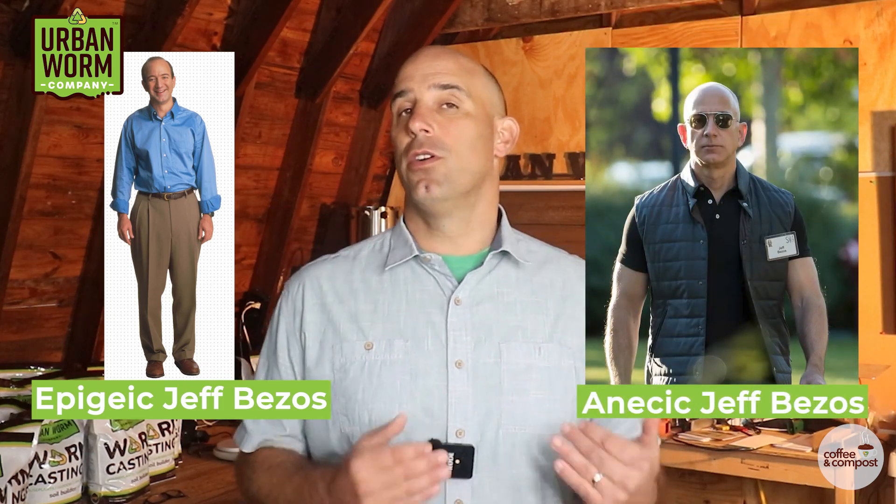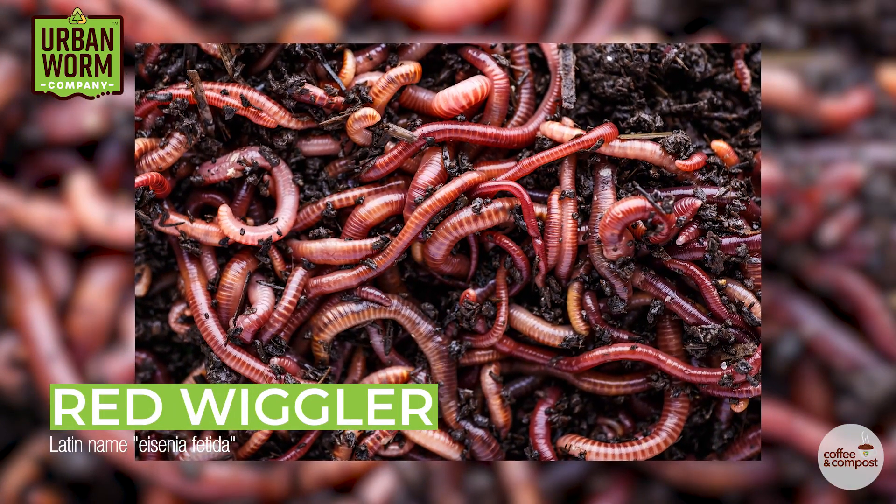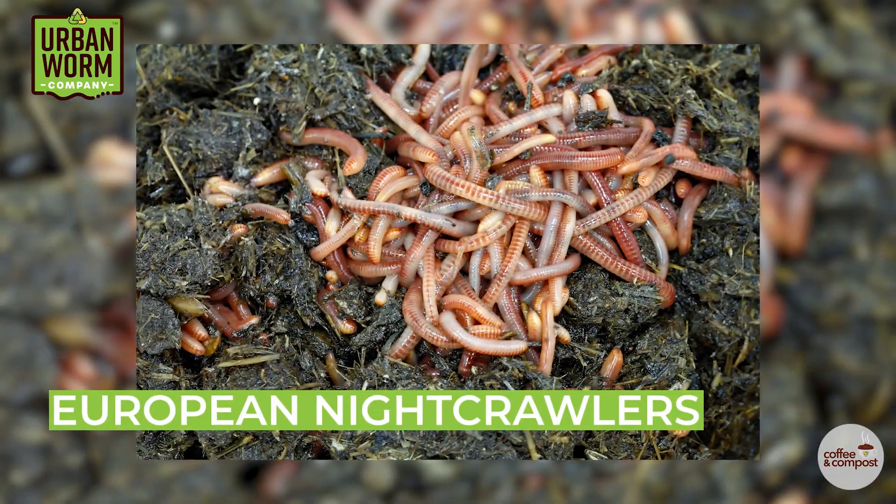These worms are darker colored like anecic worms, but not muscular enough to burrow into topsoil. The most common epigeic worm is the red wiggler, known by its Latin name Eisenia fetida. Other epigeic worms are African nightcrawlers, Indian blues, and European nightcrawlers. Don't let the name 'nightcrawler' fool you though — these worms are not soil dwellers like anecic worms. They live in that loose layer of organic matter and do a heck of a job turning it into humus.